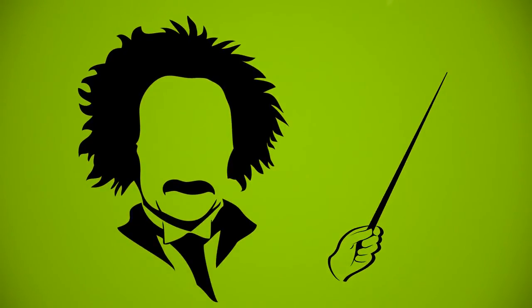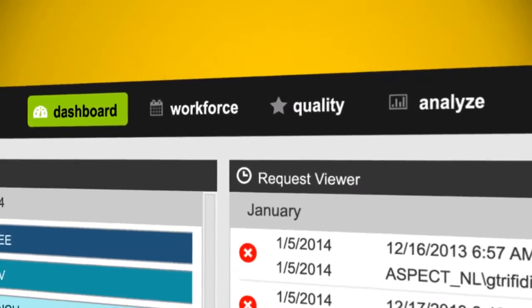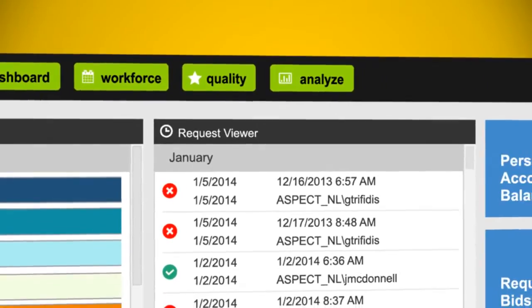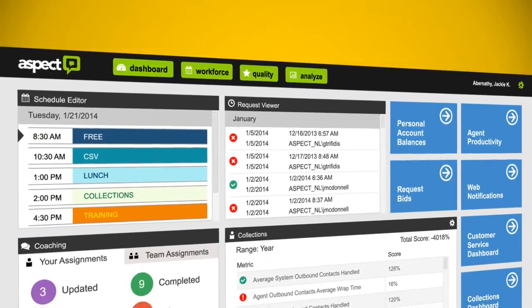The three components of the Aspect Workforce Optimization 8.0 Suite — Aspect Workforce Management, Aspect Quality Management, and Aspect Analyze — all use this common look and feel, which dramatically reduces the training and operational time, so agents can quickly get back to productive work.